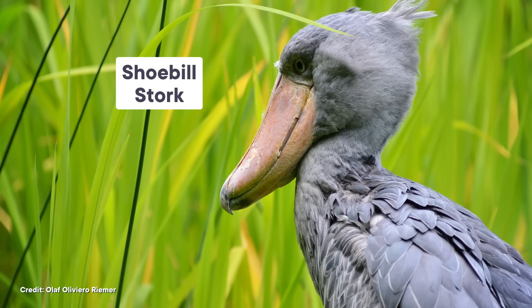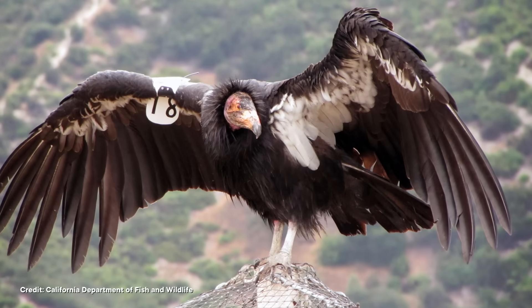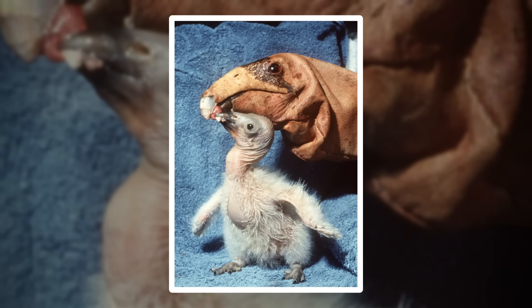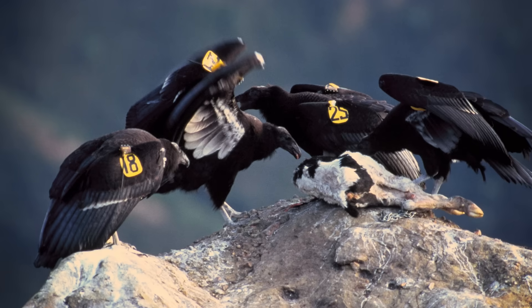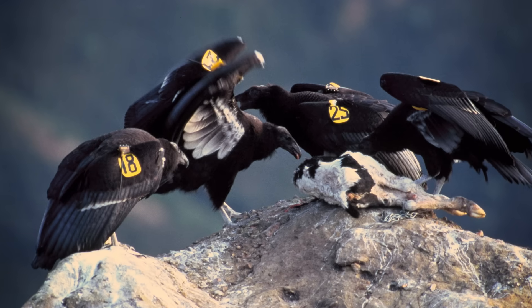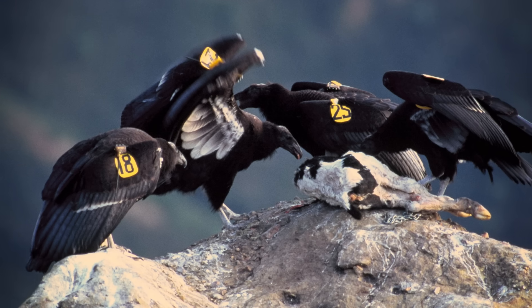These aren't the only birds raised by human-sized fake birds. Puppet-rearing methods are also being used with vulnerable shoebill stork chicks in Africa — the shoebill puppets were even designed by a former Muppet puppeteer. And of course there's the California condor, whose chicks are fed with puppets as part of captive breeding efforts. In the 1980s, all of the remaining wild California condors — just 22 birds — were captured in a last-ditch effort to prevent extinction. After decades of careful captive breeding, today there are over 300 condors flying free in the skies again, thanks in part to these puppet-feeding techniques.